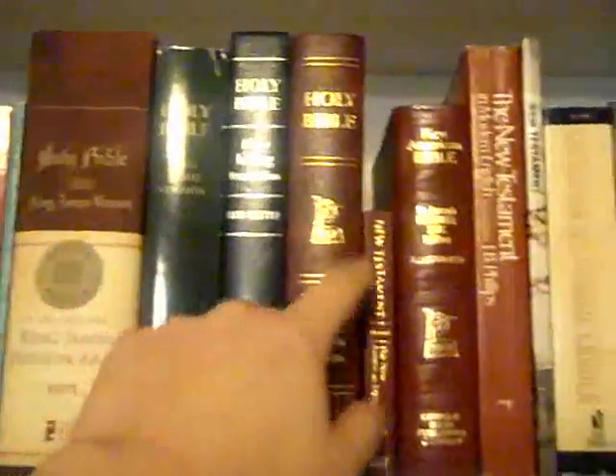I got one, two, three, four, five, six, seven, eight Bibles. This is the one we're going to talk about today.